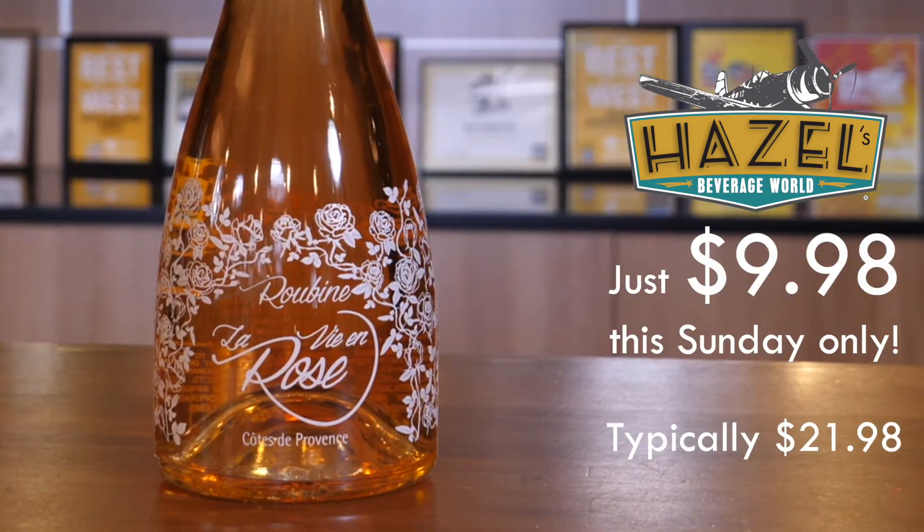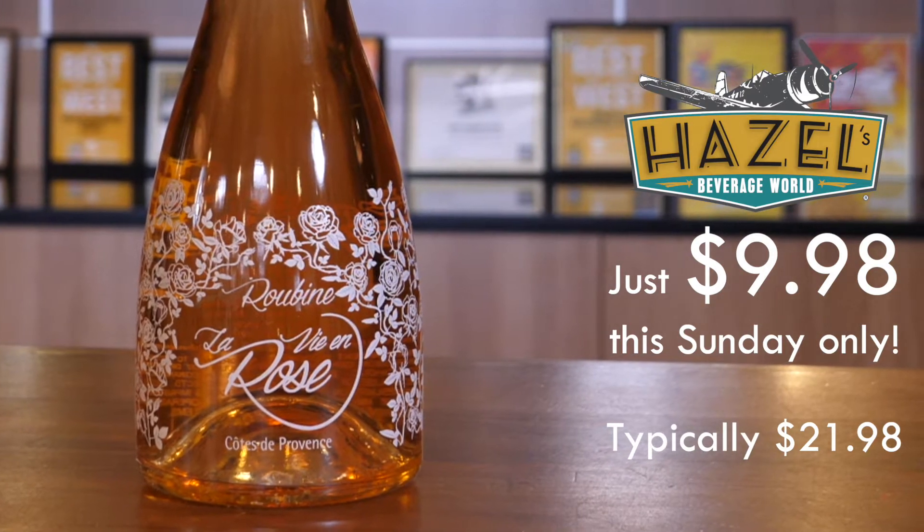Next up we've got the 2017 Rubin La Vie en Rose rosé. This is a Côte de Provence rosé, so you're going to get those classic fresh strawberry, red currant fruits, nice, dry, mineral finish — good, firm, all around Provence rosé. Great for the hot weather, another fabulous deal on a great French rosé.